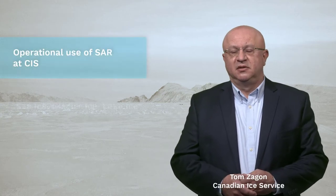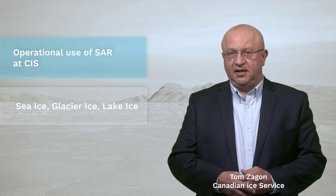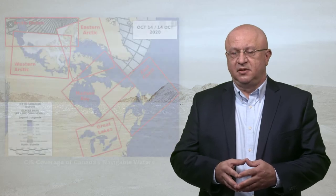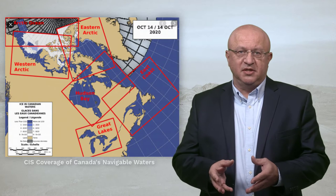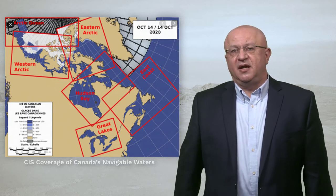The Canadian Ice Service uses SAR daily to track sea ice, glacial ice and lake ice. All these are important for safe navigation. Our mission is to provide the most timely and accurate information about ice in Canada's navigable waters. The Ice Service works to promote safe and efficient maritime operations and to help protect Canada's environment.